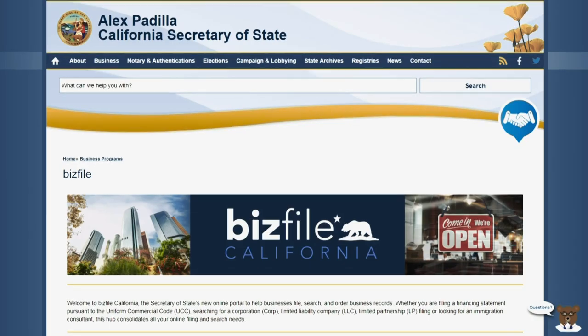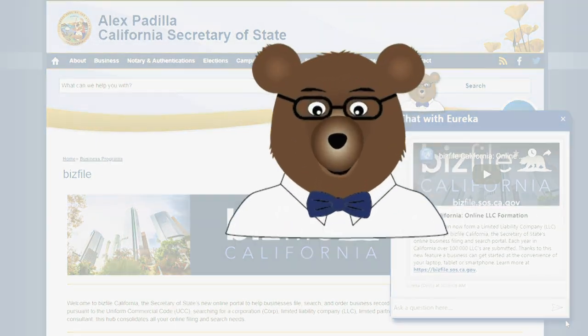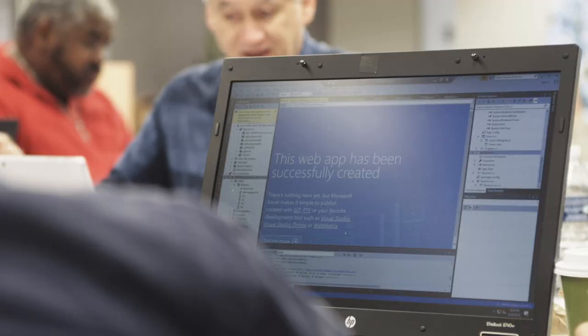Ultimately, the name Eureka was chosen for a couple of reasons. It is part of our state motto, as well as a term that was used during the historic California Gold Rush, meaning 'I have found it.' So our hope is that customers will use Eureka and find the answer they are seeking.